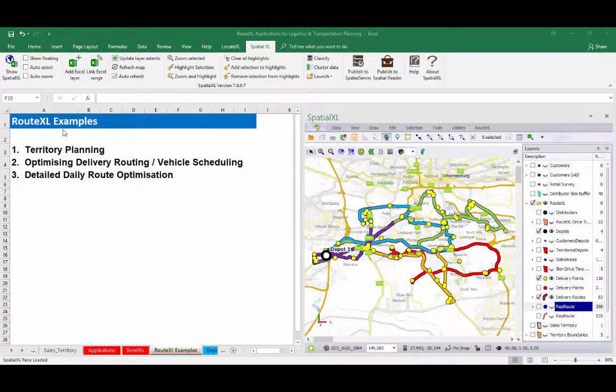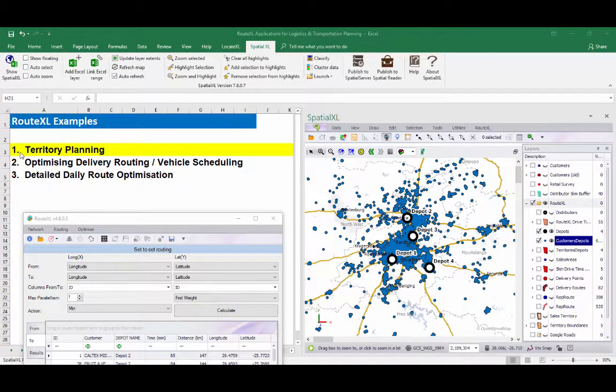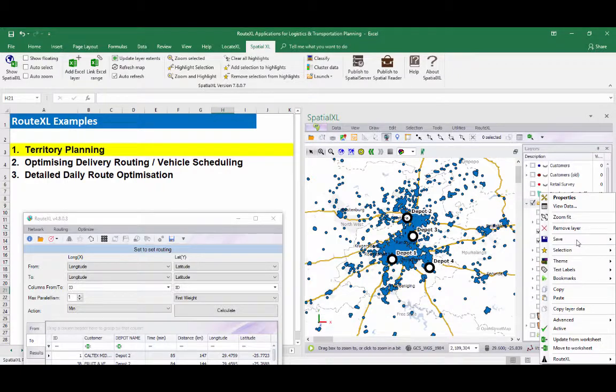We'll now take a quick look at some RouteXL examples. As an example of territory planning, we have mapped 6,000 delivery points and four depot or warehouse locations. Using RouteXL tools, we are able to assign each delivery point to the closest depot by shortest drive time, to create four territories or delivery zones on the map.